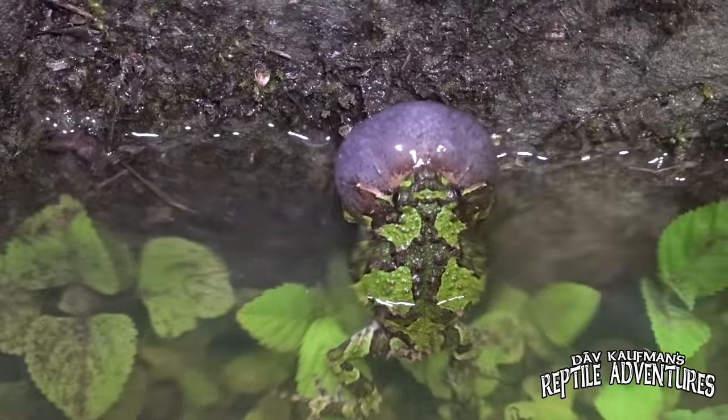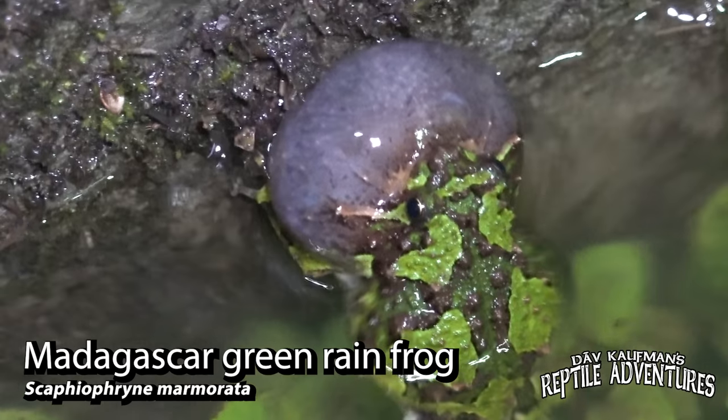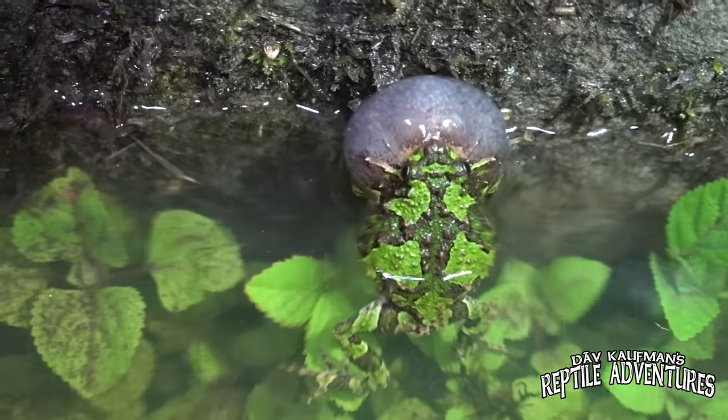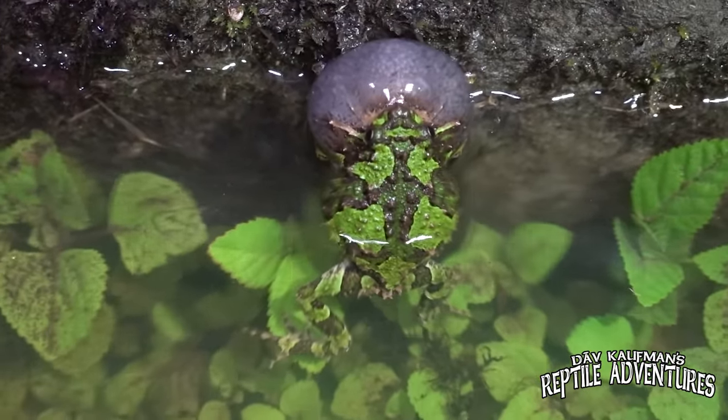That guy down there making all that noise is a Madagascar green rain frog. He is calling, and interestingly he's the only one we see down in that little ditch. He's a pretty lonely little frog, but it doesn't stop him from calling up a storm — a pretty awesome little frog to see here in Madagascar.